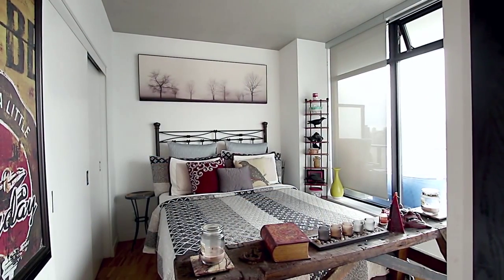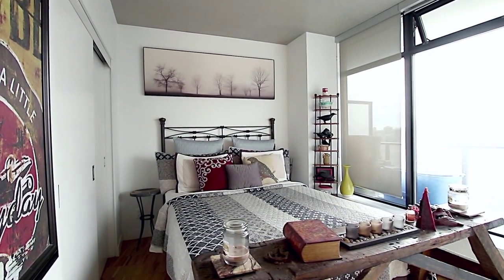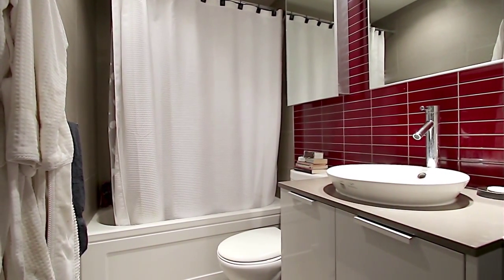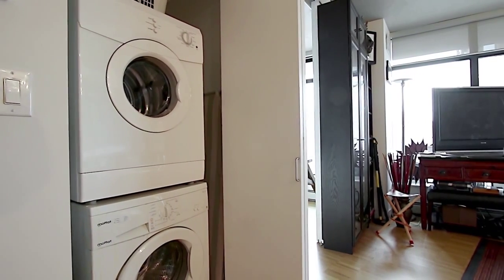The bedroom also has large windows with southern views, and the main bathroom has a floating vanity with vessel sink. There is also in-suite laundry off of the entryway.